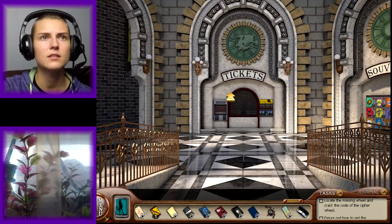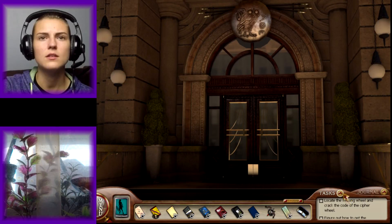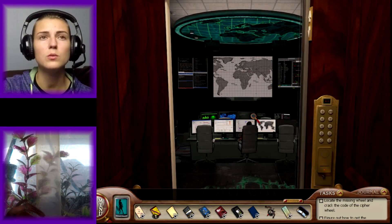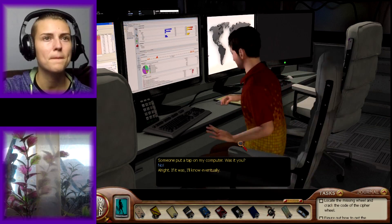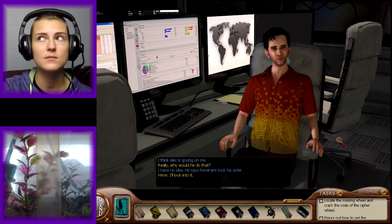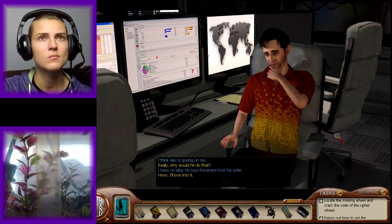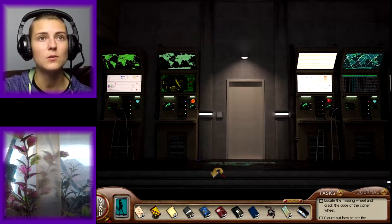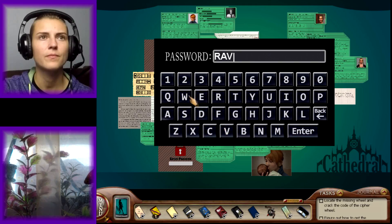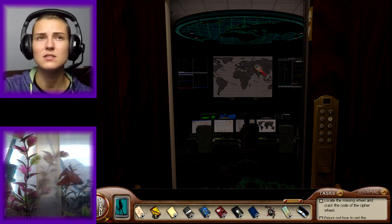We already talked to Alec. We talked to Zoe in the last episode but she didn't say anything. Someone put a tap on my computer — was it you? No! I think Alec is spying on me. Why would he do that? He says Revenant took his sister — I'll look into it. See you around. Maybe we'll go see Ewan, and then go to our room and listen to that mp3 again. We'll go to our room and see if there's something else on the mp3 message that we didn't hear.